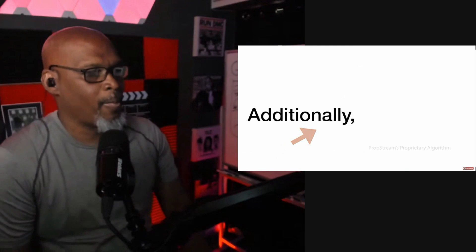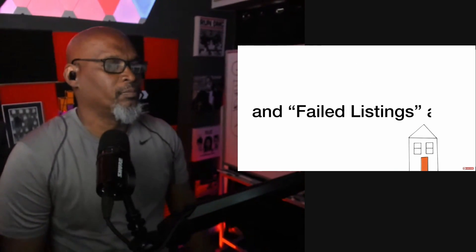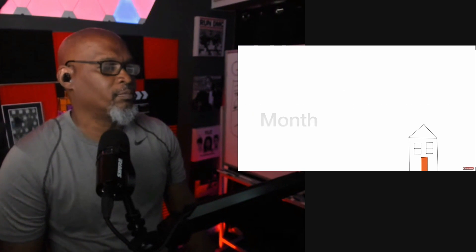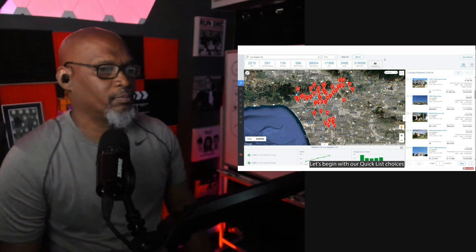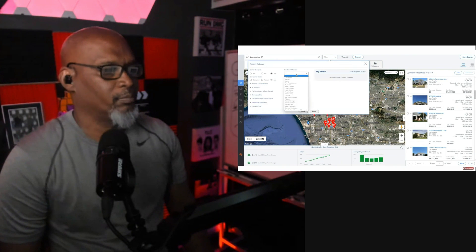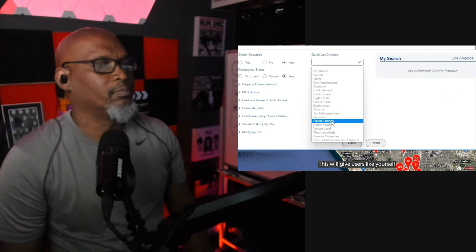99% accurate based on our proprietary algorithm. Additionally, failed listings quick lists will return, and failed listings and sell prices will be displayed by month and year. To get a better understanding of exactly what we've added and what it will look like in PropStream, I'm going to go straight into the software demonstration. Let's begin with our quick list choices located in our search filter. As you can see, failed listings has been added back to it.